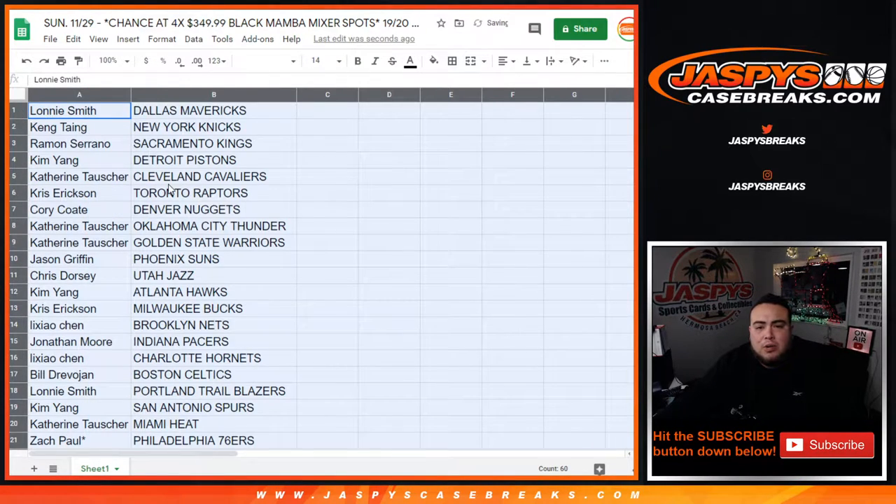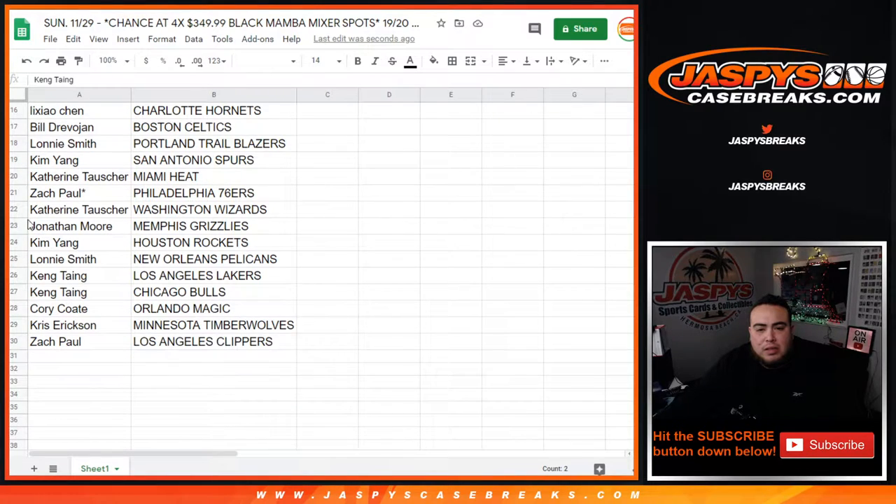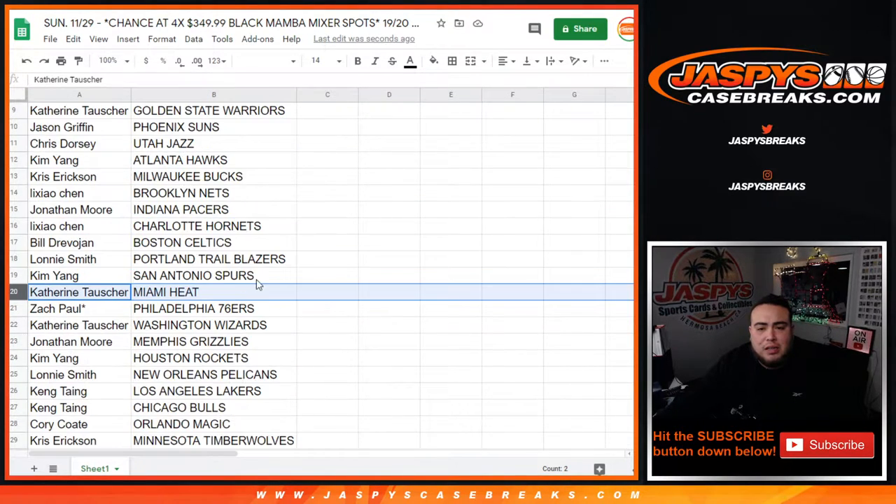All right, quick glance since this is a quick pack break — just one pack. So the next king: Grizzlies, Jonathan, Pelicans, Lonnie, King, Lakers, Bulls, hang, Heat, Catherine. Stick with what you got guys, just a quick little pack.